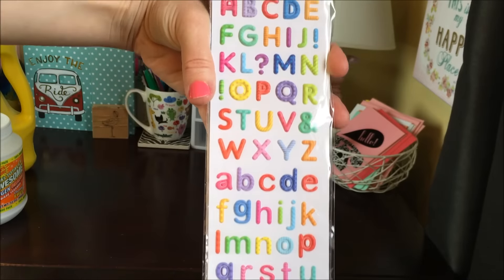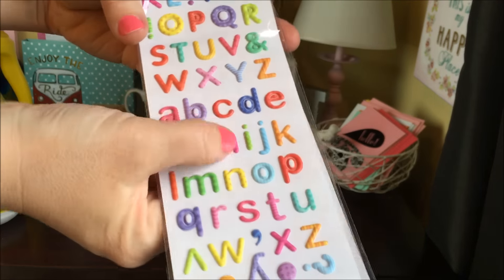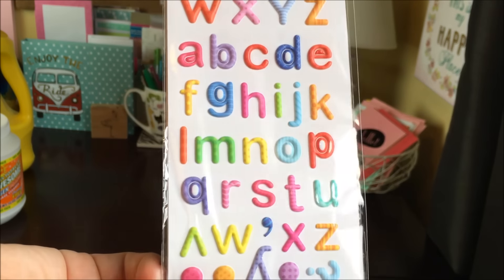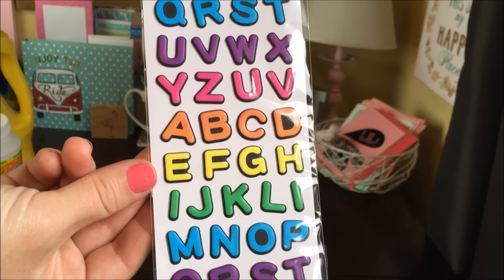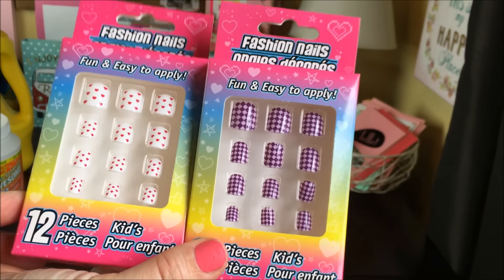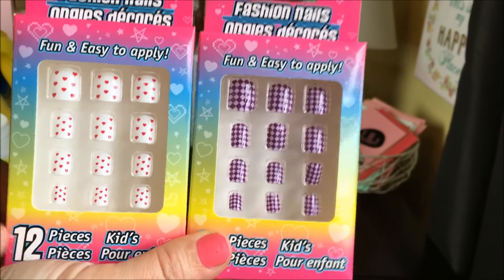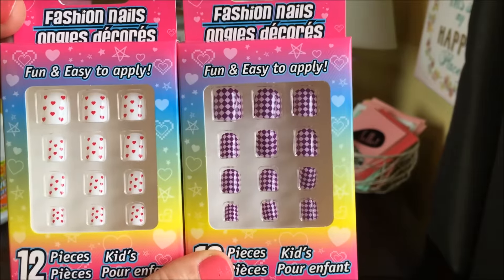I was also excited to see the alphabet stickers were back in my store. They're puffy and really fun. You don't get a lot per sheet, so I picked up a few sheets to make it work with some projects I'm working on. I also picked up a few in another pattern. I also picked up a couple more packages of these kid-sized fashion nails. My daughter, who is 14, almost 15, really enjoys these. She likes painting over them — it gives her a more natural look and she can wear them to school.